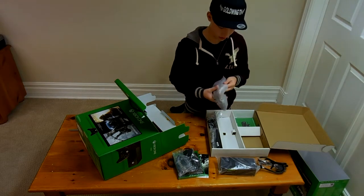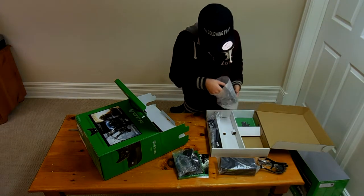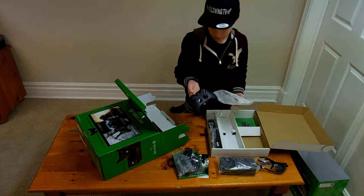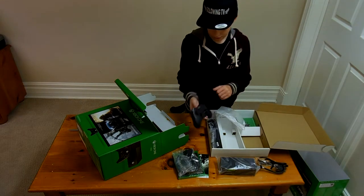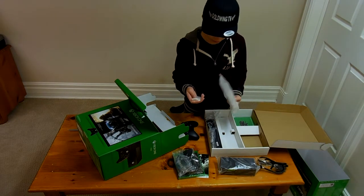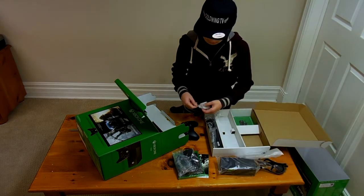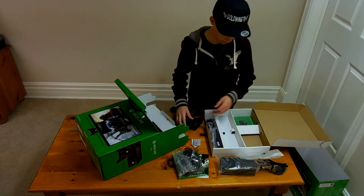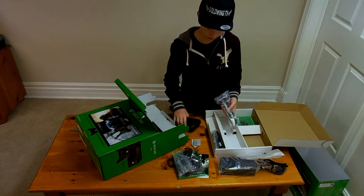And this looks like the controller, which I also got two external controllers aside from this. Very nice. It comes with two AA batteries, but I got two external ones with charging ports, so they are obviously better. And then I have a third controller.